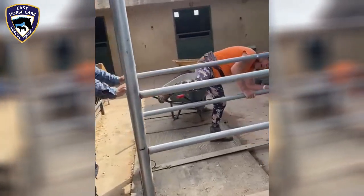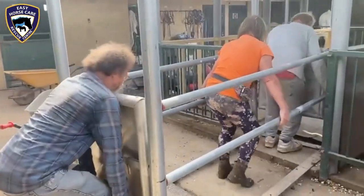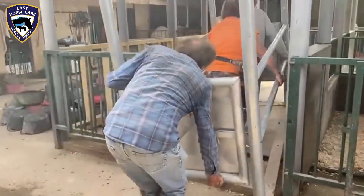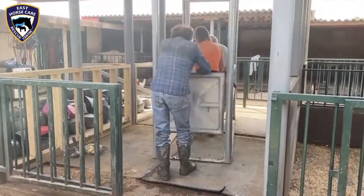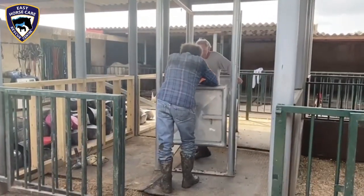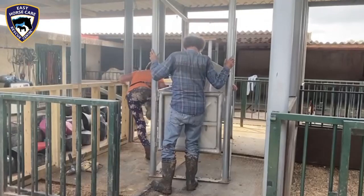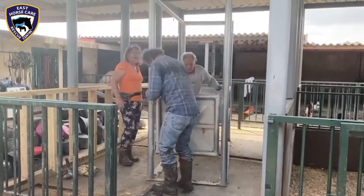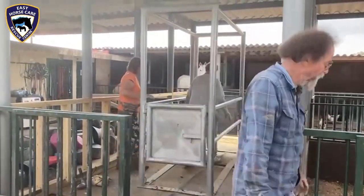You may ask yourself what is actually happening here. Today we're moving the stocks into a stable because Tuesday Odin will have his surgery, and the stocks are going to be needed to contain him and make sure that he's stable and still, because Dorothea will be removing his rotten roots.